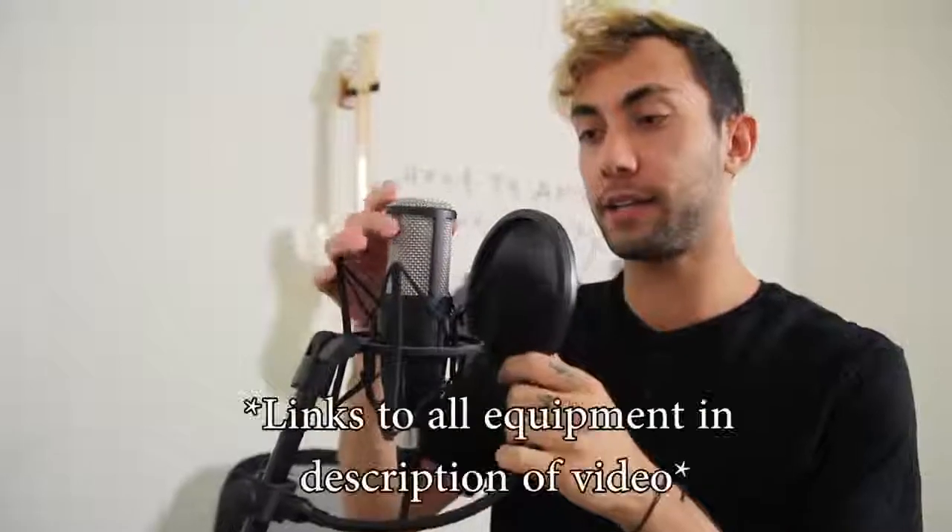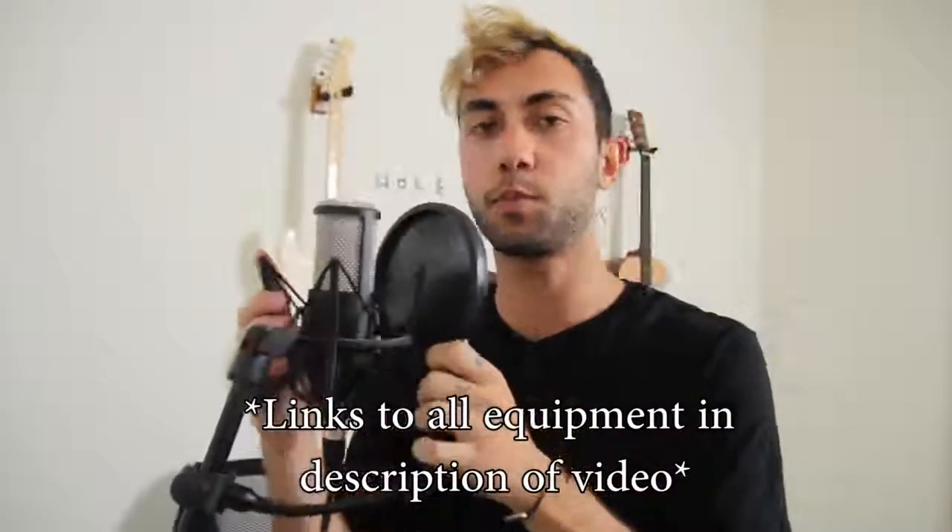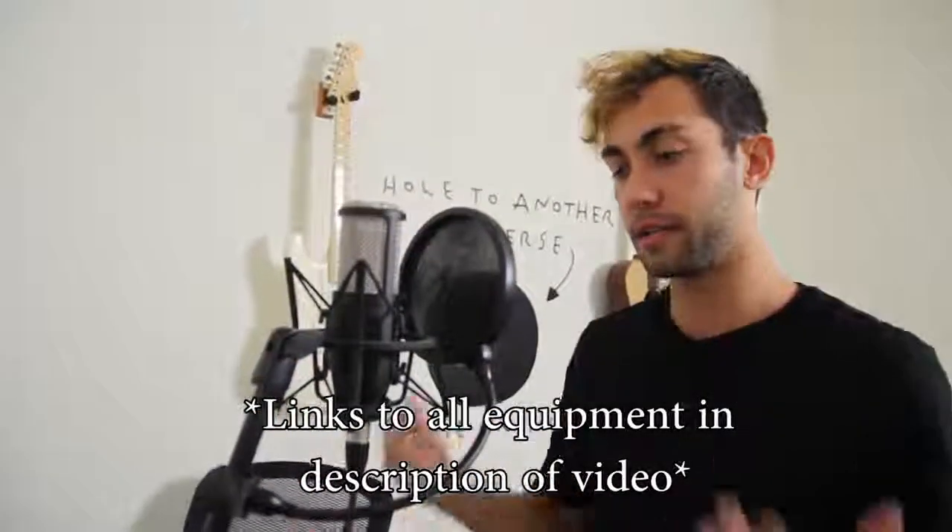Here's my recording mic. It's a condenser mic, it's an AKG P220, got it at Guitar Center. It's pretty good for the price, it gets the job done. I definitely want to upgrade soon because I'm not getting quite the sound I want, but it's definitely good enough.